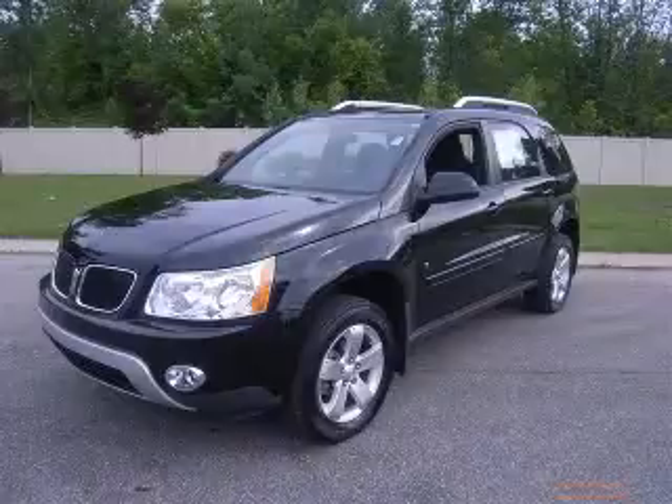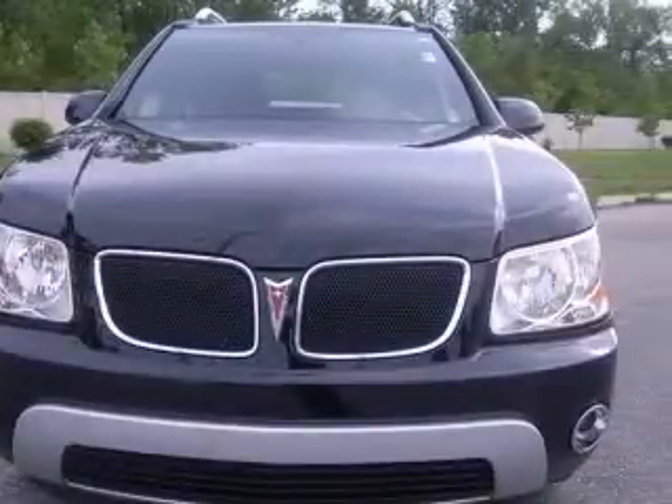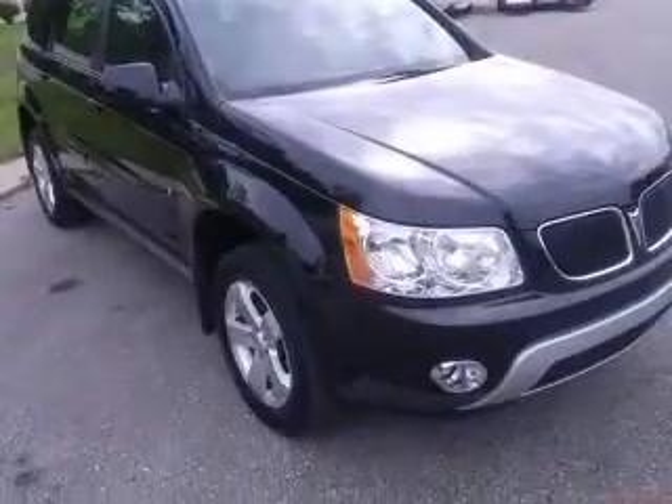We are proud to present this excellent 2007 Pontiac Torrent. This Torrent has a 3.4 L V6 engine and an automatic transmission. This vehicle has a black exterior and includes the following options,